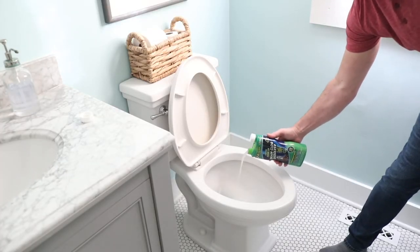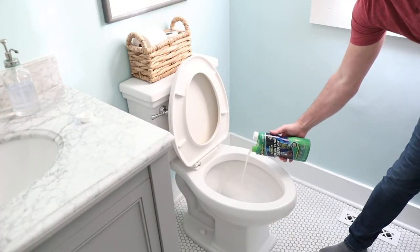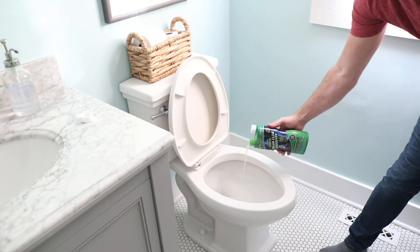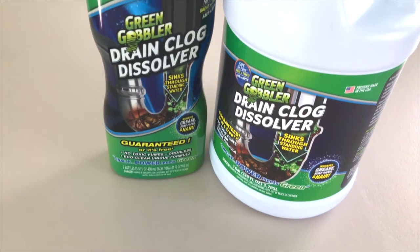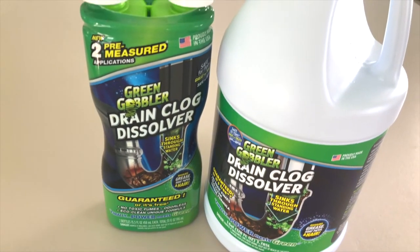And because it's approved to use in all your drains, we use it all around the house, even in our toilets.